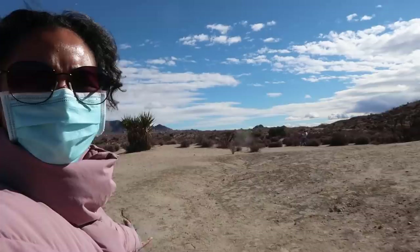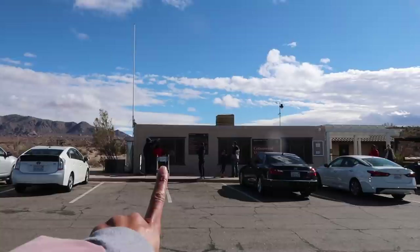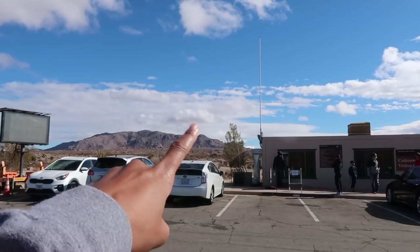Our first stop is the Cottonwood Visitor Center. Right behind it is this gorgeous view — there'll be a lot of these views throughout the park. I didn't expect the gift shop to be open, but it was, so my mom got me this little Joshua Tree magnet. We also grabbed one of these maps. You can buy your park entrance fee here — we bought ours online ahead of time, but if you don't, you can get it here. There's also a bathroom and a picnic area.